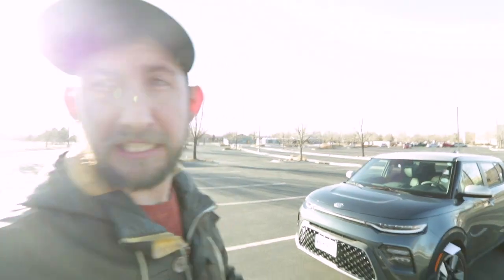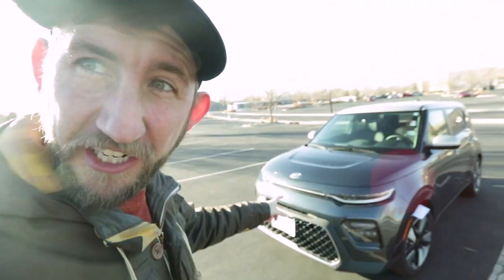There are many things that really make the Kia Soul shine, one of them being its very unique look. There aren't many vehicles out on the road that have this boxy shape, so it's very recognizable. Let's walk around this vehicle, check out the exterior, and then we'll take it for a spin.